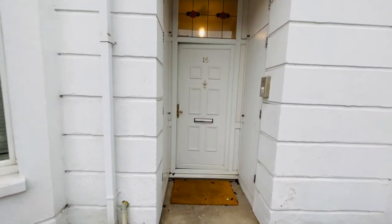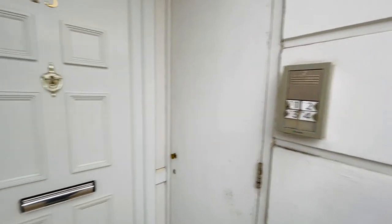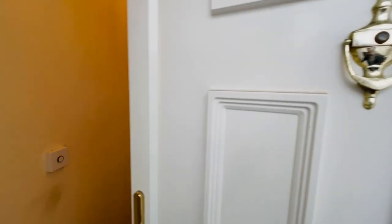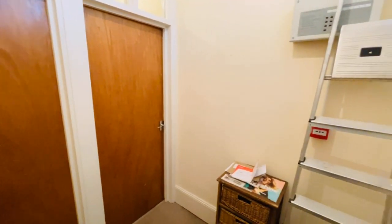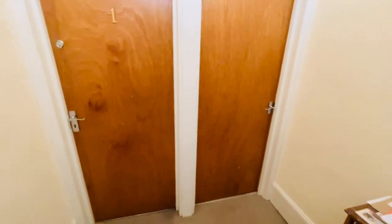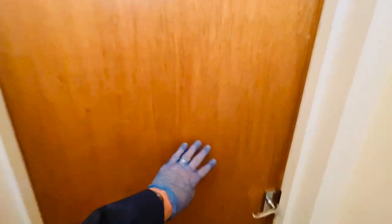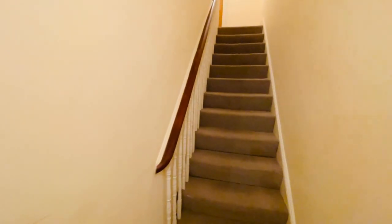So we have your communal entrance door here and that's your entry phone buzzer there to buzz in. Let's go inside. Just a small little entrance hall here and we go in through the door which leads up to the first, second and third floor flats.